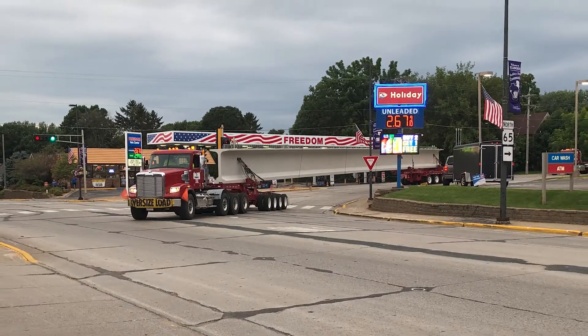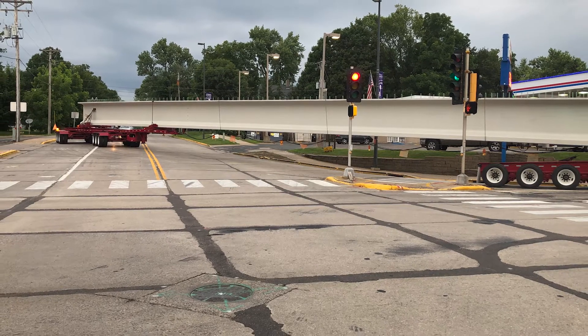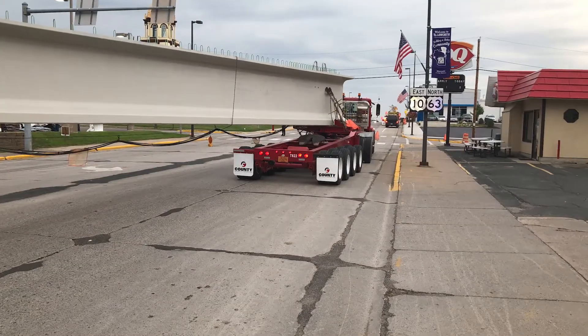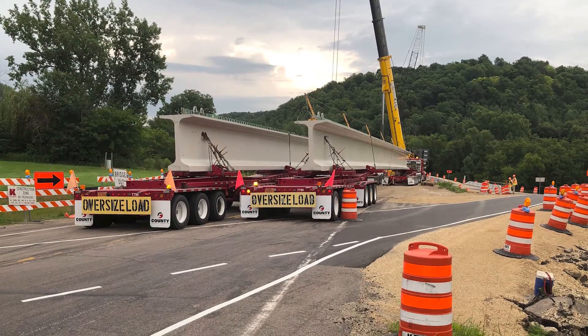The extreme length of the girders required the drivers to carefully maneuver through a traffic light island going in the wrong direction. The coordination efforts of these three teams made the delivery of all five girders in a single day successful.